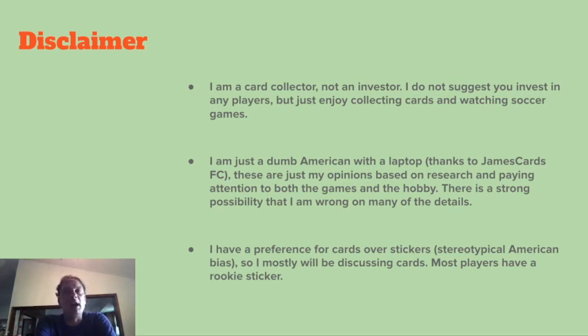You might hear me mispronounce names or teams or get some things wrong, or maybe there's a rookie card out there that I just don't know about. I apologize, but this is information I wanted to pass on. You'll also see that I have a preference for cards over stickers — I'm almost exclusively going to be talking about cards. Almost every player I talk about today has a rookie sticker, and if you're into rookie stickers, do a little research on your own. I feel that the time for prospecting using stickers is over. You can go to the Panini websites and buy any stickers you need. I like sticking them in books but I don't keep them in collections.